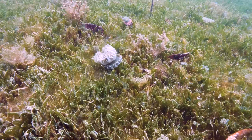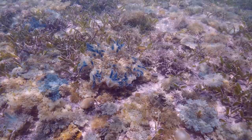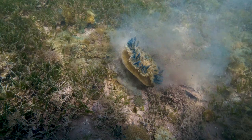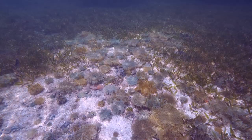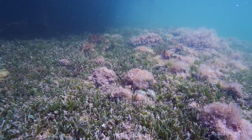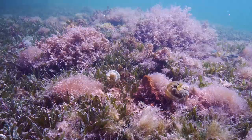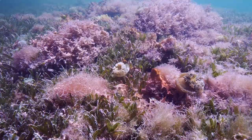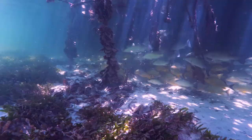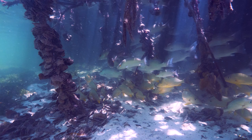They come in all sizes. The sand and seagrass bottom is littered with these jellyfish. The lighting produces an ethereal world divers shouldn't miss.